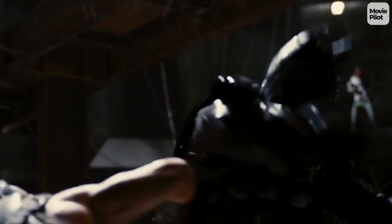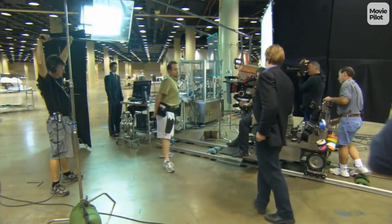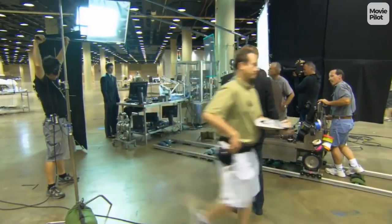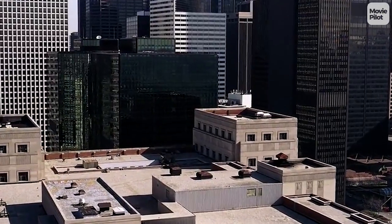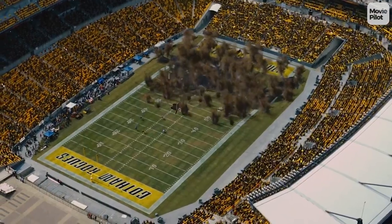Nolan stuck to his guns with the final entry in the Dark Knight trilogy. He rejected the use of 3D and focused on the higher image quality with IMAX. Whereas The Dark Knight includes 28 minutes of footage shot in IMAX, The Dark Knight Rises includes over an hour.